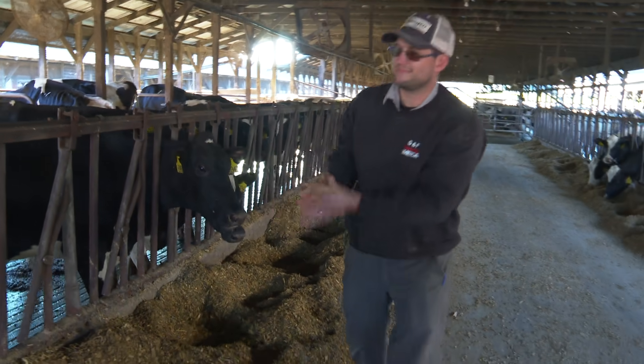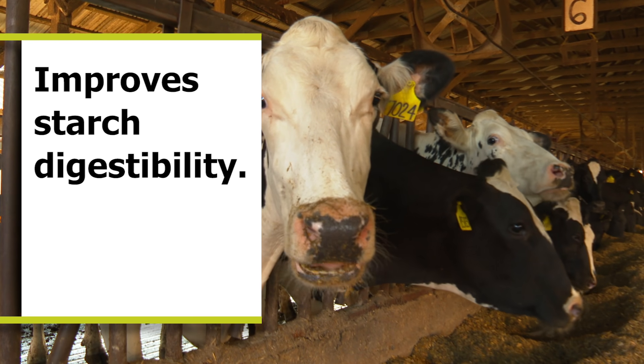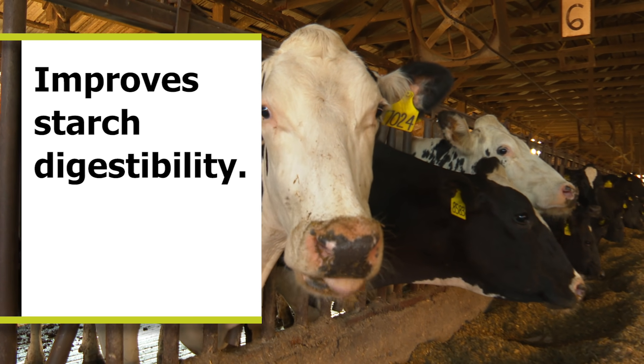Being on EnerGen, there's no need to gain. We're believers that EnerGen does help improve the starch digestibility. We're pretty pleased.